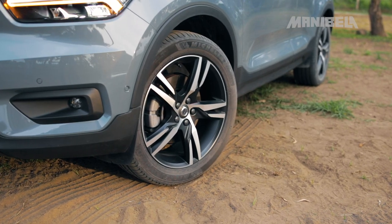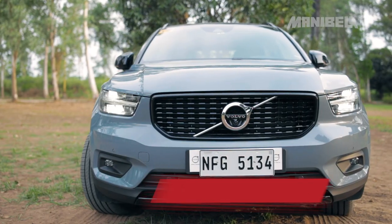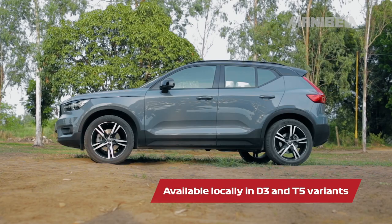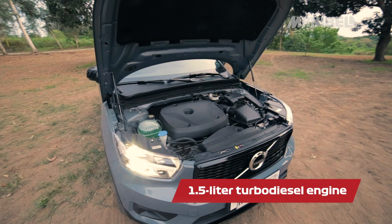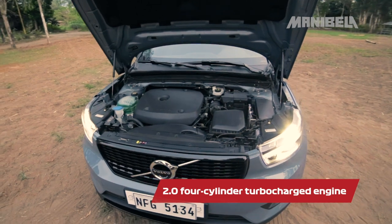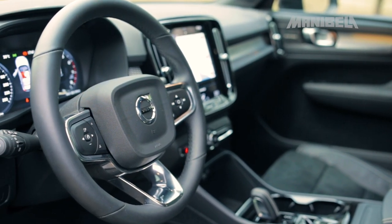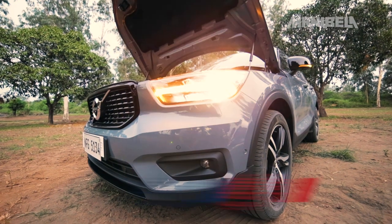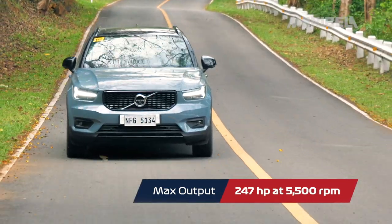Its 19-inch alloy wheels match the blackout mirrors and trims. The XC40 is available in the local automotive market in D3 and T5 all-wheel drive variants. Under the hood of the D3 is a 1.5-liter turbo-diesel engine, while the T5 comes with a 2.0 four-cylinder turbocharged engine. For today's test drive, we will be exploring the Volvo XC40 T5R Design, which has a maximum output of 247 horsepower at 5,500 rpm.